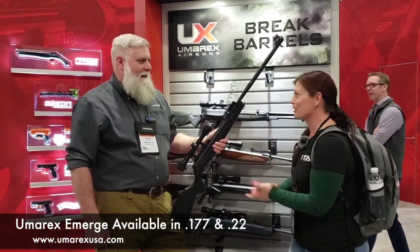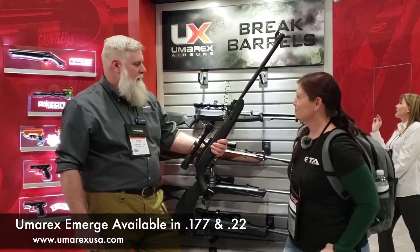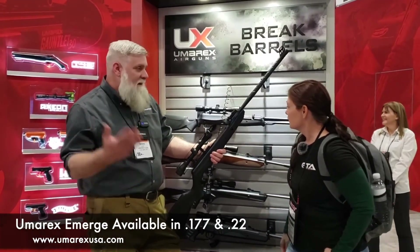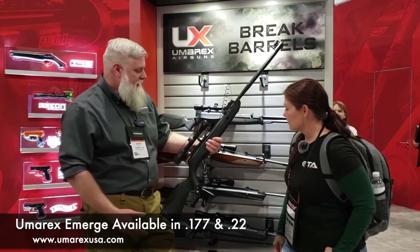You have something else new for 2023. That's right — it's this rifle right here. This is a break barrel, gas piston, multi-shot, sound suppressed, pretty darn awesome air rifle — all that and a bag of chips.